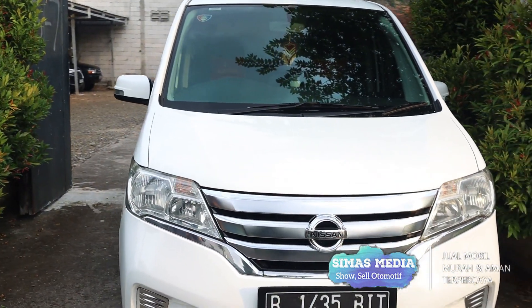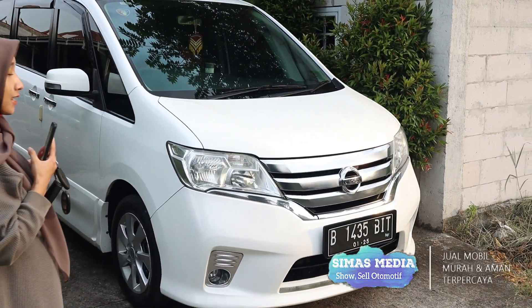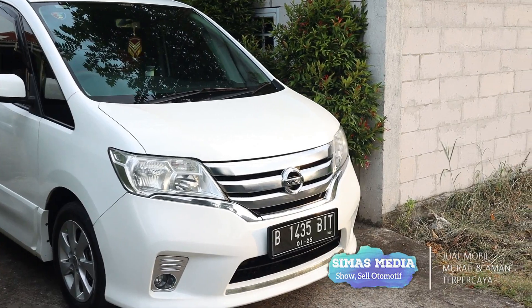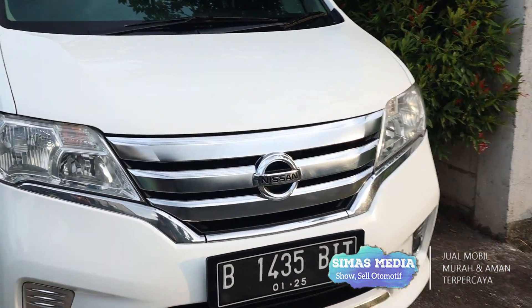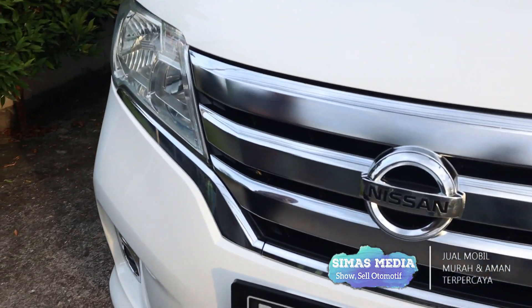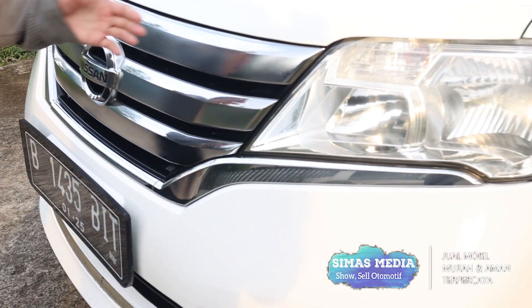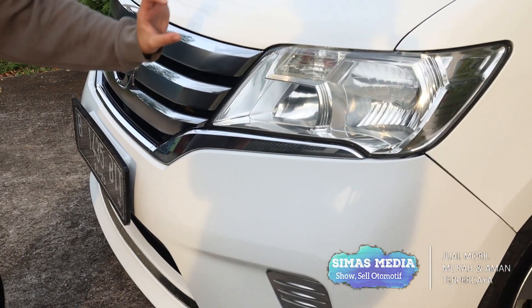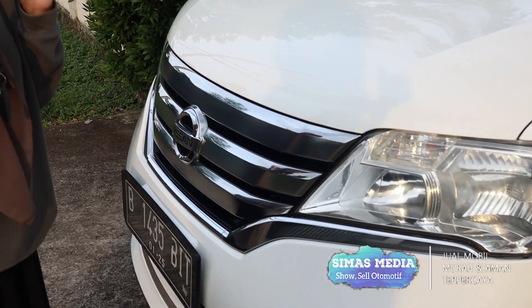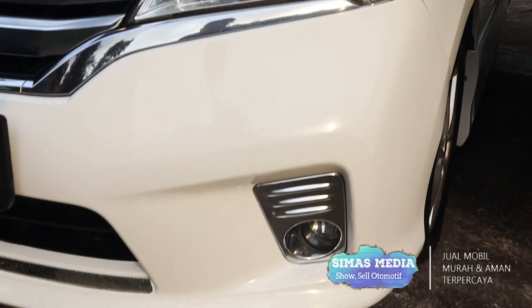Mobil ini sangat elegan dan cantik dengan warna putihnya. Untuk kondisi eksterior bagian depan, bempernya masih sangat mantap dan aksesorisnya komplit. Di sini ada aksen chrome yang modelnya besar-besar mengikuti bodinya, dan dilengkapi lampu utama model trapezium yang sangat lancip seperti transformer. Lampu utamanya tidak ada yang pecah dan foglampnya masih utuh.